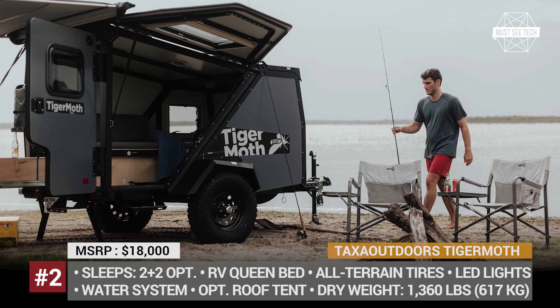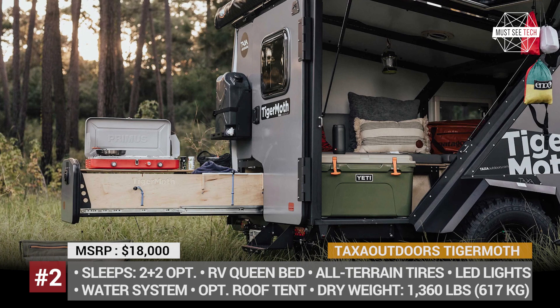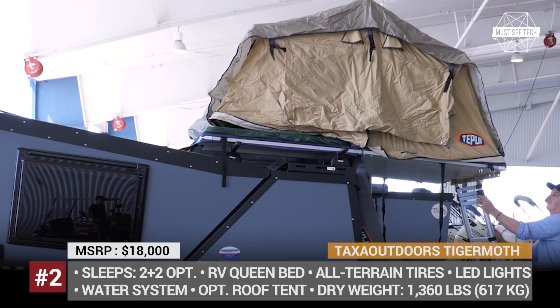The Tiger Moth also comes standard with birch plywood cabinetry, a full-size bed, under-bed storage and a large side hatch. Other noteworthy options include fuel load bars, a camp kitchen and a roof tent that extends the sleeping capacity to four.